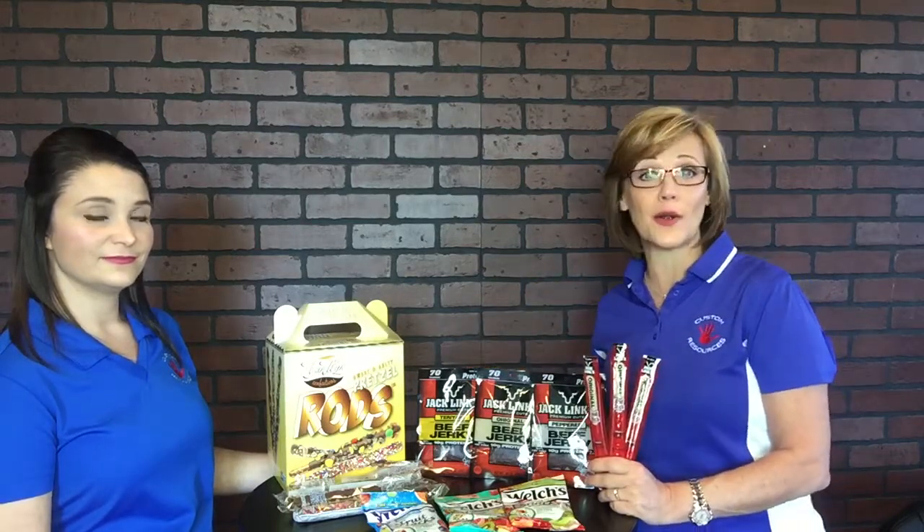And people eat, so these make great fundraisers. Contact Heather at customresourcesfundraising.com or go to customresourcesfundraising.com for our wide selection of quick sellers today, and we'll help you raise some funds.